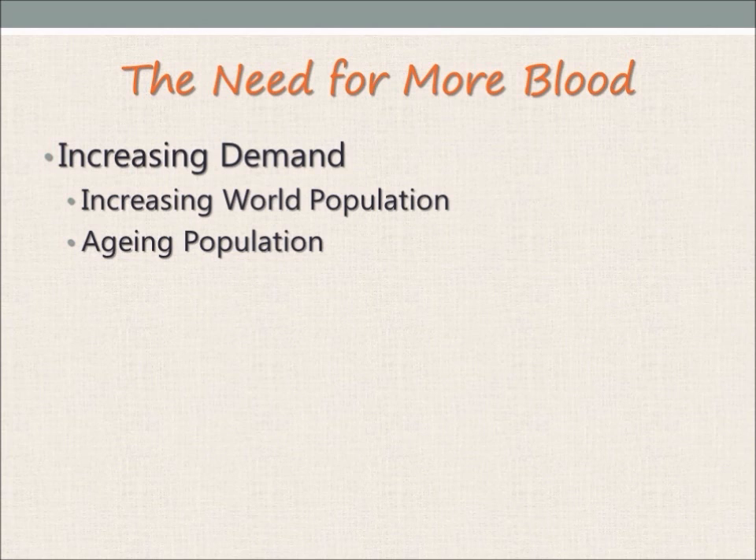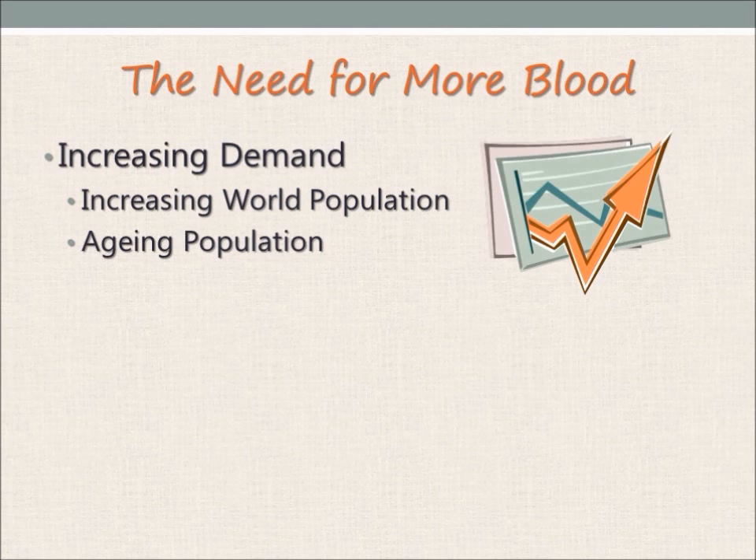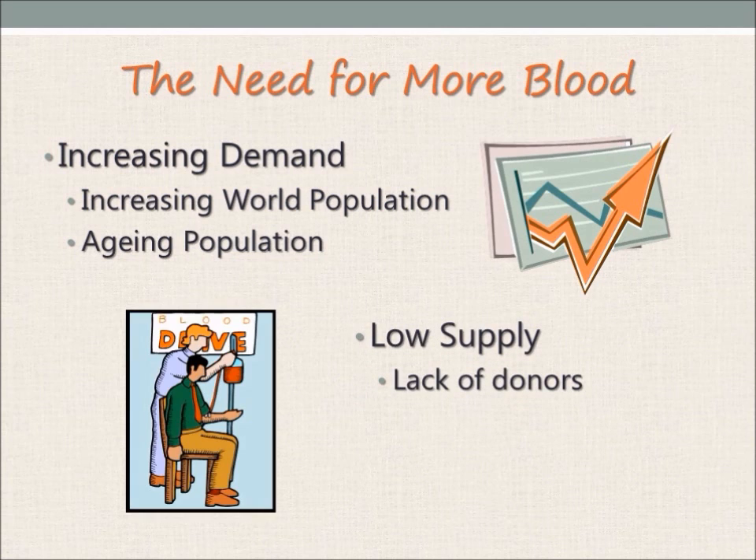Furthermore, there is also a shortage of supply, or a general lack of blood donors coming forth to donate blood. In fact, past statistics have shown that only about 40,000 of the entire Singapore population are blood donors. This represents only around 1% of our total population, when in actual fact some 65% of the population is eligible to donate blood.